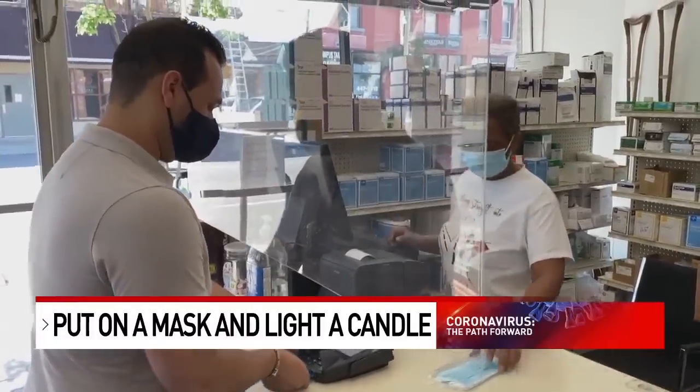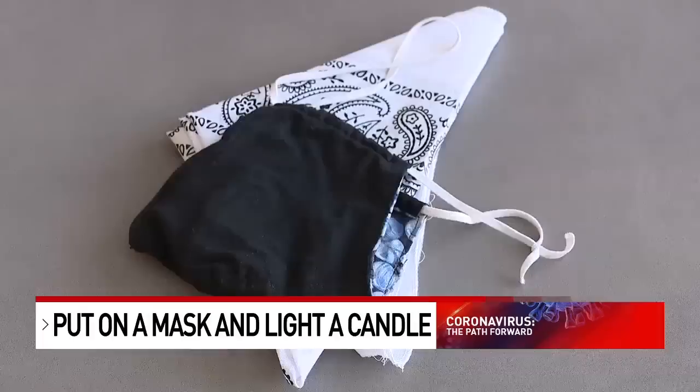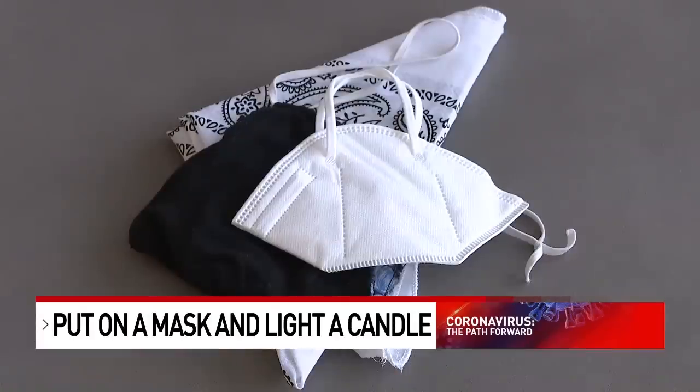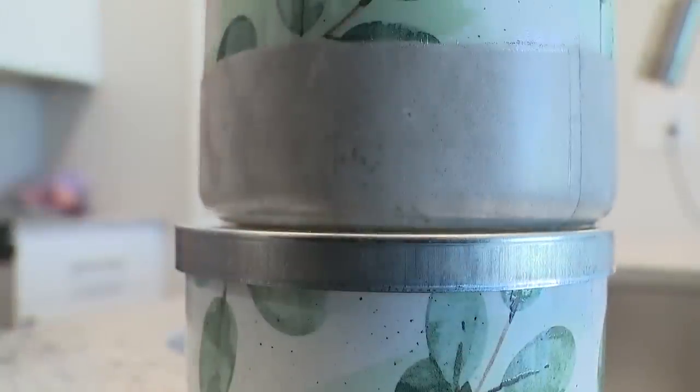We bought surgical masks and gathered four other kinds of face coverings: a bandana, a homemade mask, a KN95 mask, a store-bought two-layer mask, and the surgical ones. We got some candles and set up the experiment.